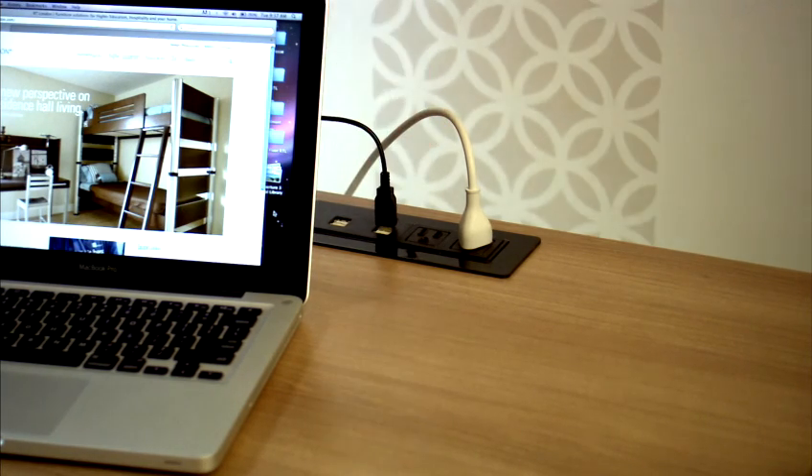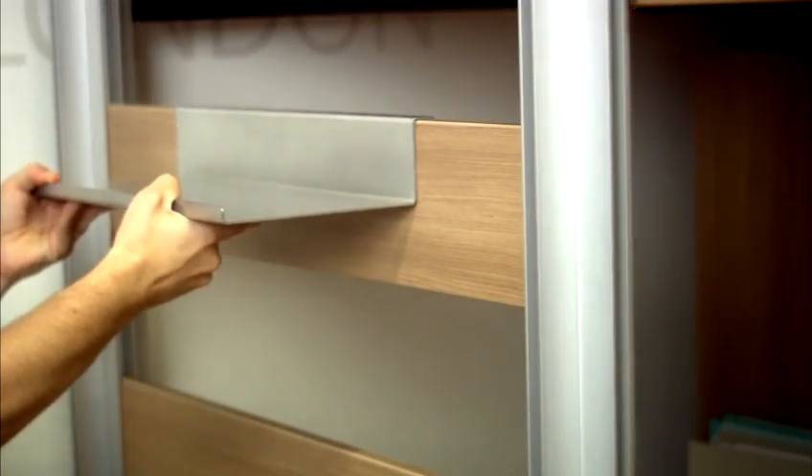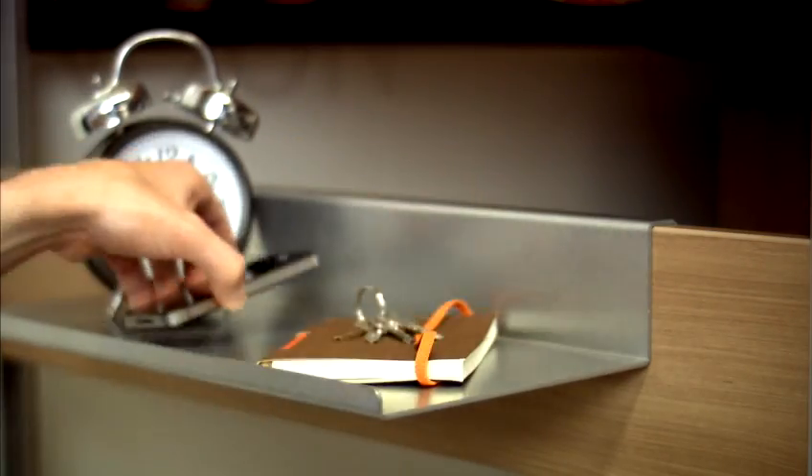With convenient access to power right where it's needed. Storage units have cutouts designed to route and neatly manage wires. You can also choose components with movable shelves for important items.